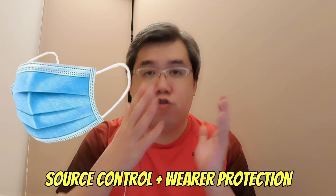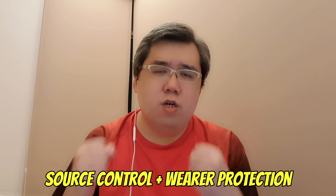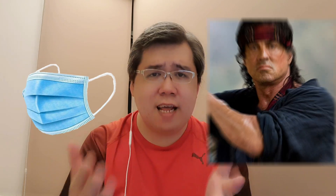Surgical masks are single-use masks that offer both source control as well as wearer protection. If you go to a clinic or a hospital where you may be exposed to someone who is very sick, it is highly recommended that you wear a surgical mask. Unless you think you're Rambo and not scared to die — then use a face mask, it's up to you — but highly recommended for high-exposure-risk areas: please wear a surgical mask.